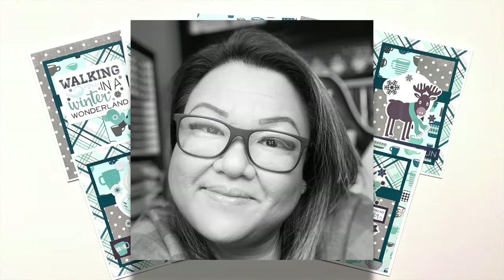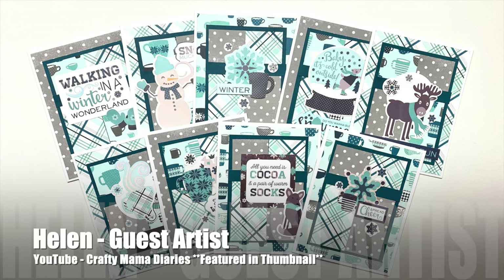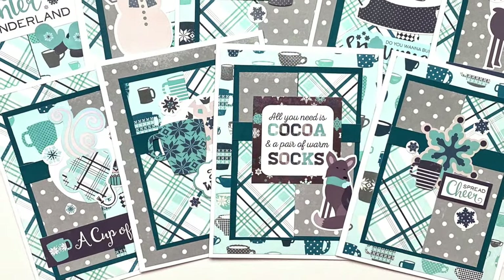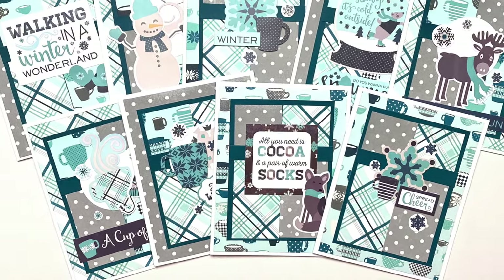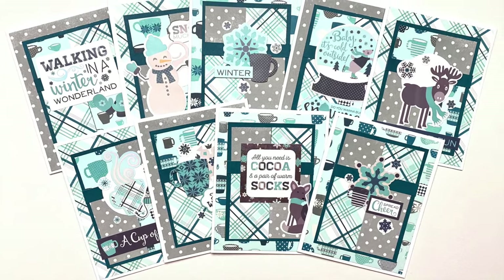Up first today is our January 2024 guest artist, Helen of the Crafty Mama Diaries YouTube channel. Her set is also featured in the thumbnail, and she has created a set of wintry cards. I'm loving the blue and gray and the variety in those focal points.